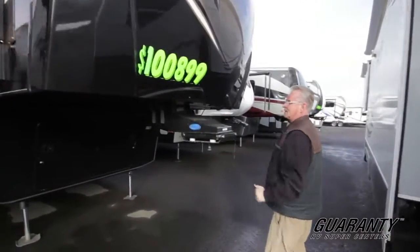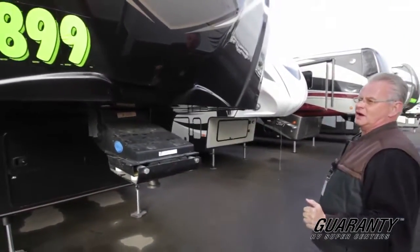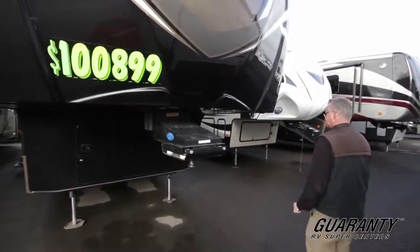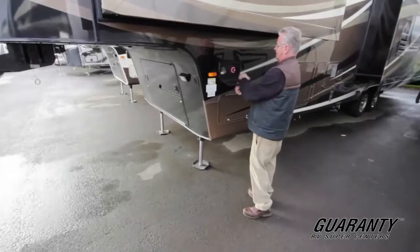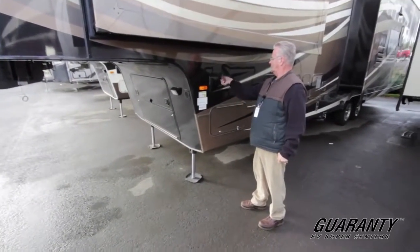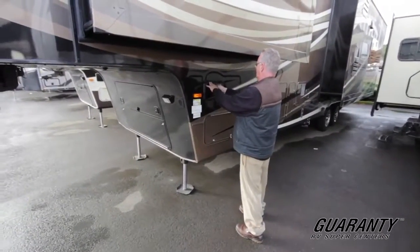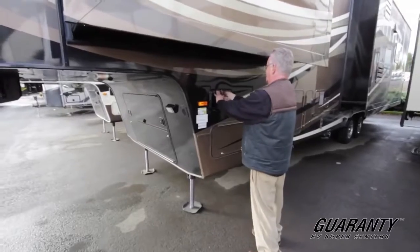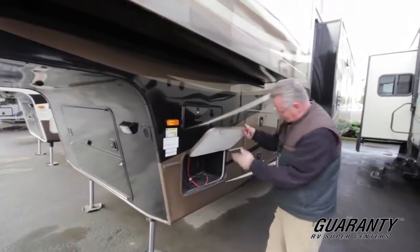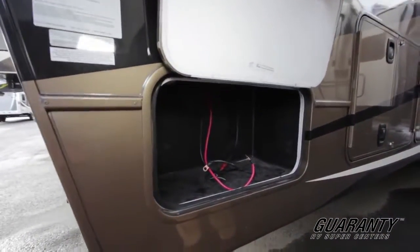More wide hitch pin. And this is an internet special of $108,999. This is your Bigfoot level-up and your battery disconnect. Your battery box — this is where your batteries are going to go.